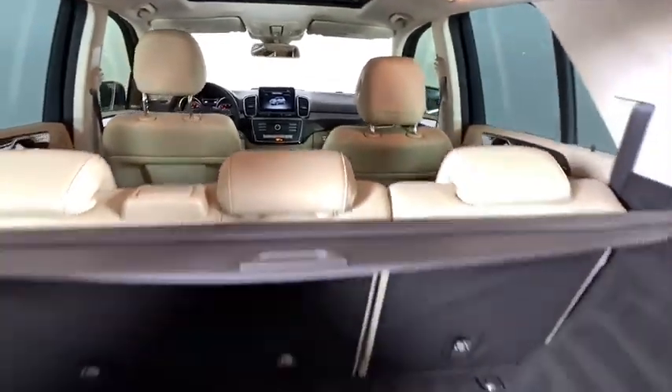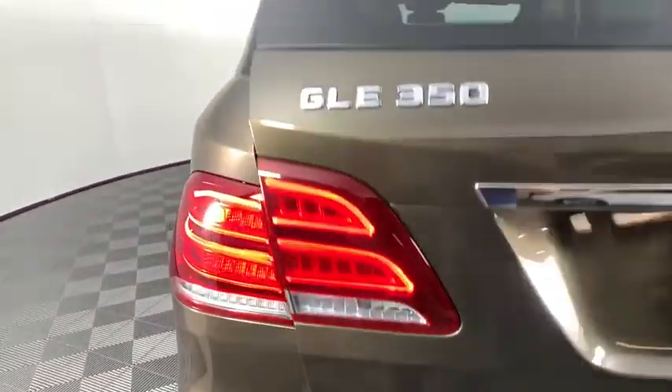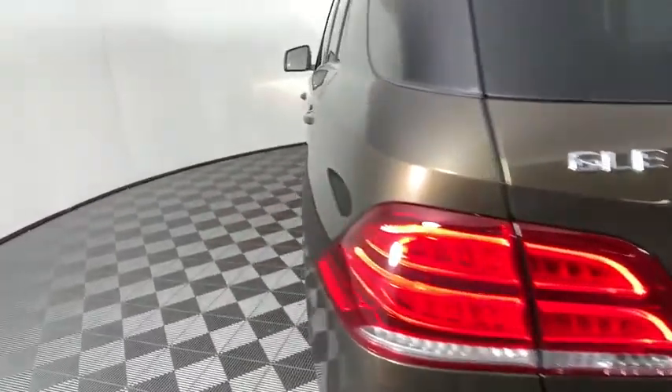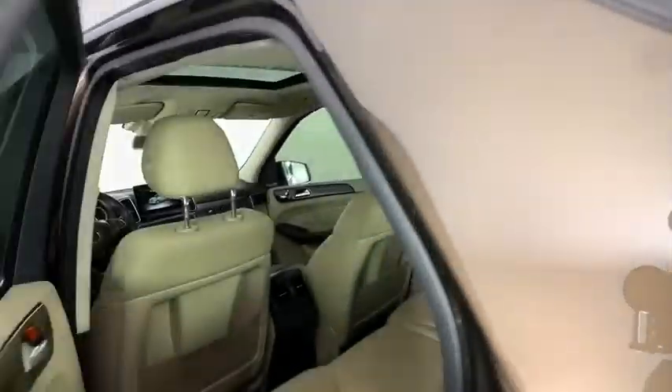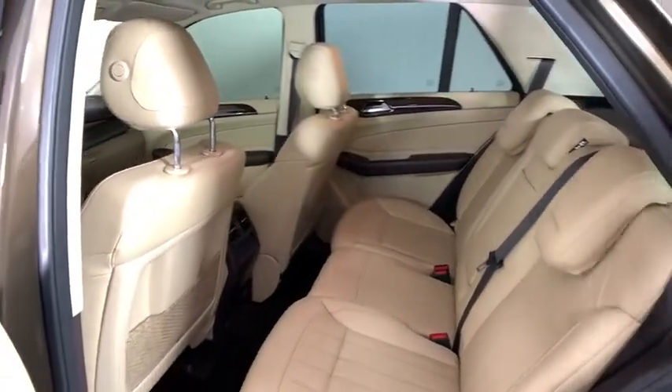This vehicle has less than 30,000 miles. Here are some of this vehicle's great options: power liftgate, power passenger seat, traction control, dual airbags, leather-wrapped steering wheel, power steering, four-wheel disc brakes.